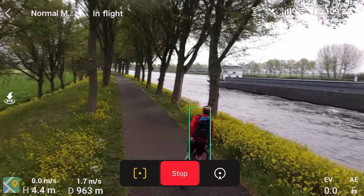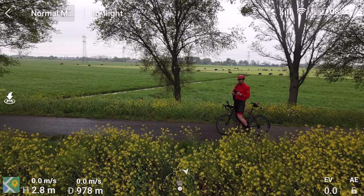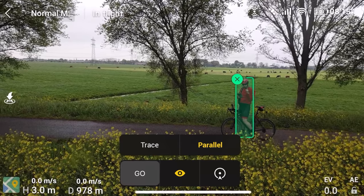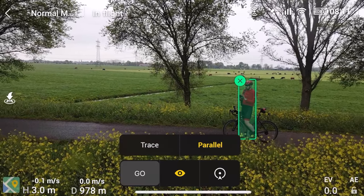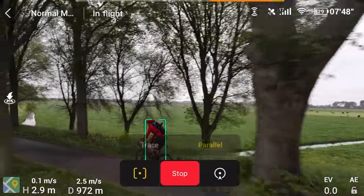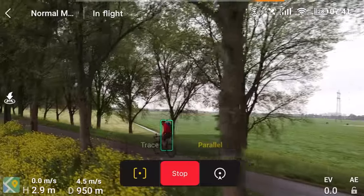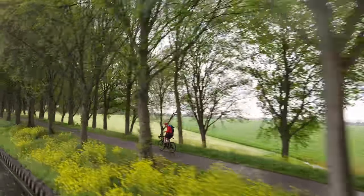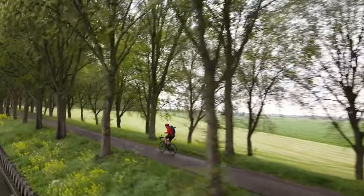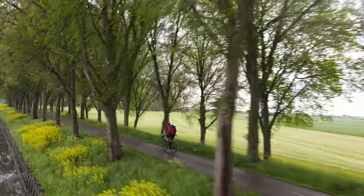Now I want to demonstrate the profile view — tracking from the side. I'm going to be going down the road with it tracking from my side over a canal with tree branches hanging out. Total recipe for disaster, which is exactly why I did it. You set it up through the same ActiveTrack menu — click the icon, click profile view, hit go, and start pedaling. You might notice the drone is speeding up and slowing down between each tree. Also, it's not a true profile view — it sits set back off my left backside to compensate for the lack of optical sensors on the sides by angling slightly toward me.